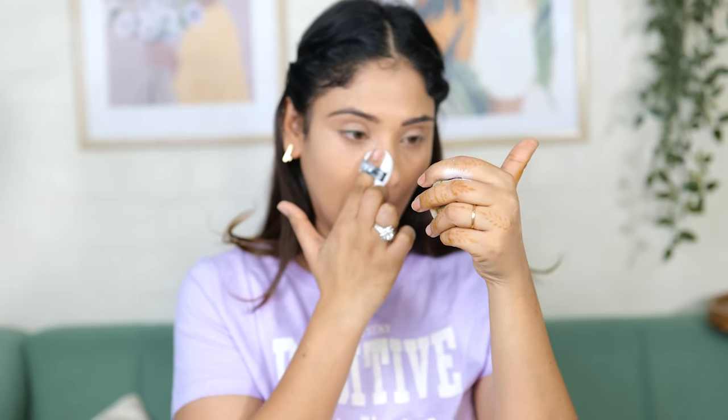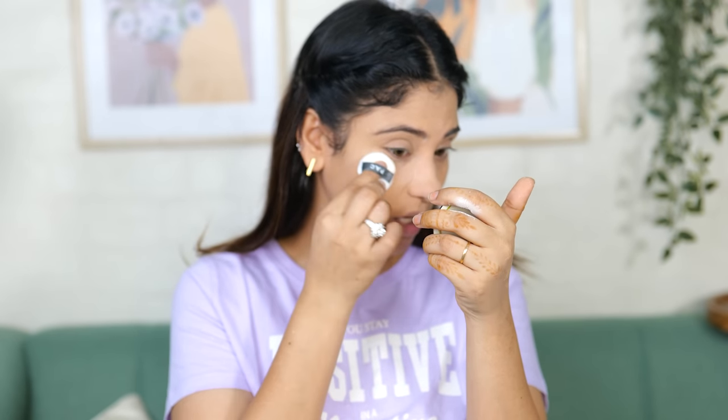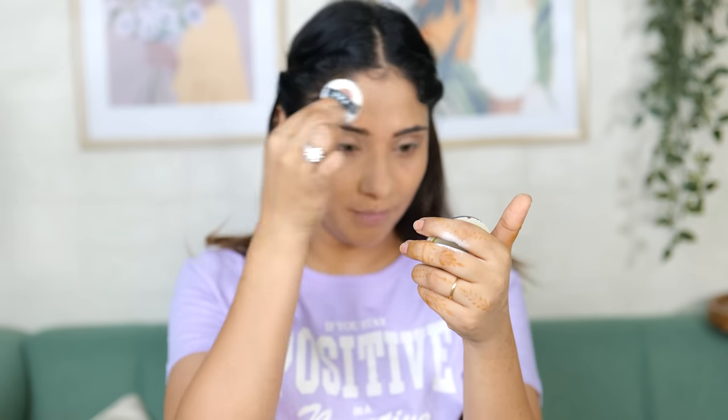I'm going to set half my face with the translucent powder using the sponge to show you the result. This side is completely matte and the other side is still shiny, so the powder is doing its job beautifully. It's perfect for summer time when it's very humid and for oily skin. This powder is very good for matte finish and is travel friendly and compact, but I feel it is smoothing out my foundation a bit too much.